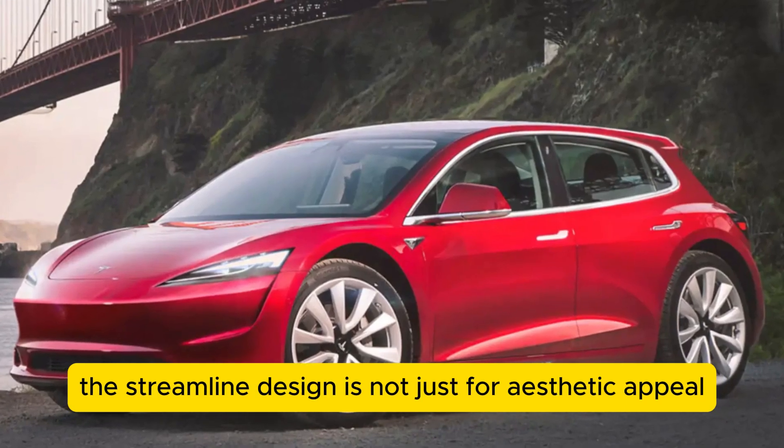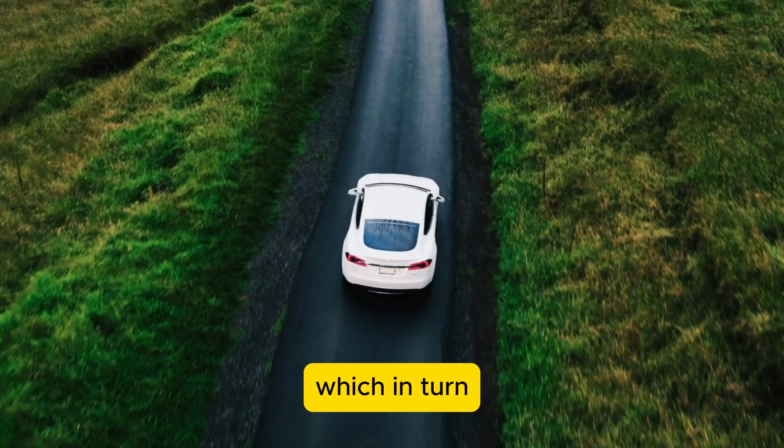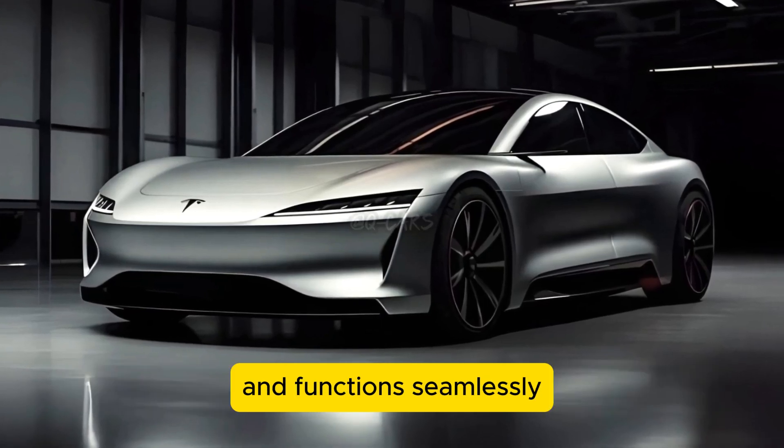The streamlined design is not just for aesthetic appeal — it significantly reduces drag, which in turn improves the vehicle's overall efficiency and range. This evolution in design underscores Tesla's continuous effort to blend form and function seamlessly.